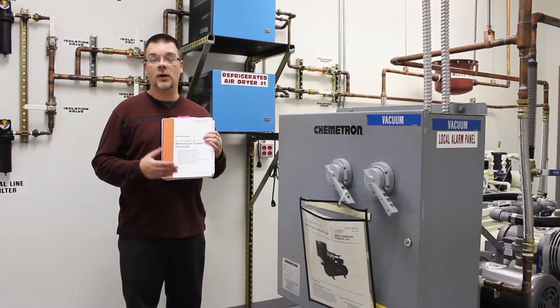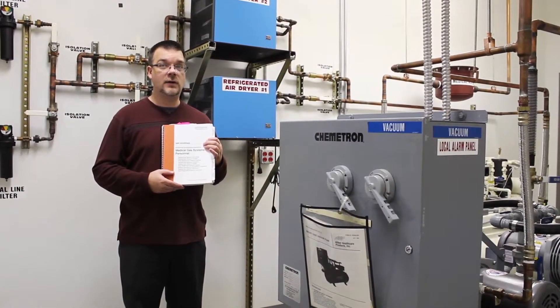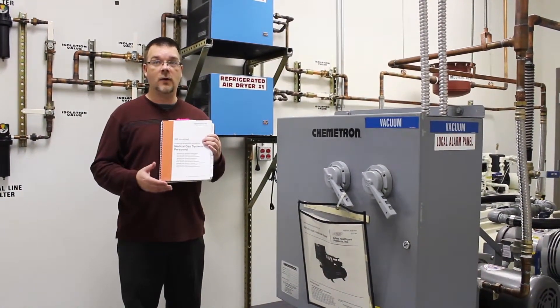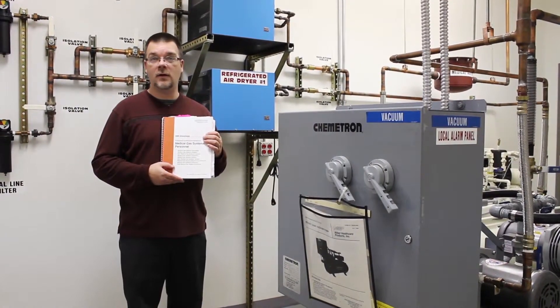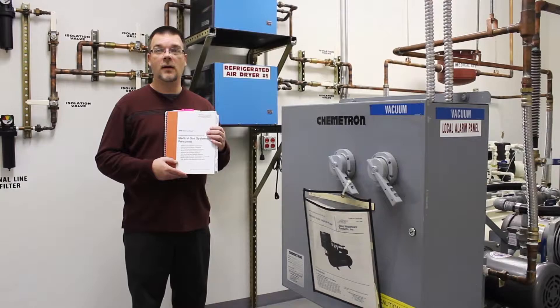Every three years, when a new code cycle comes out for the NFPA, there's a recertification test covering all the changes and updates. If you have any questions or need medical gas installed or training, please contact CPITrainingCenter.com.